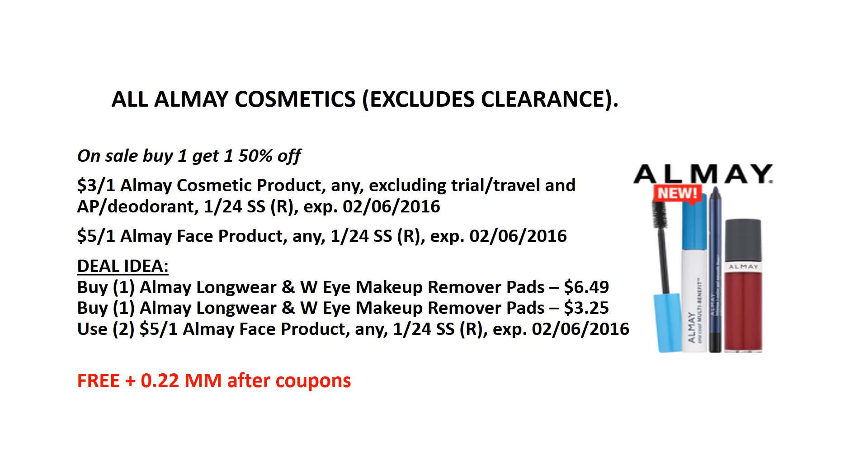Almay Cosmetics — they are on sale, buy 1 get 1 50% off. We have a $5 off of 1 Almay face product manufacturer coupon from the January 24th SmartSource insert. Buy 2 Almay makeup removers: the first one would be $6.49, and with the BOGO 50% off, the second one would be $3.25. Use 2 of those $5 manufacturer coupons, making them free plus a $0.22 money maker.